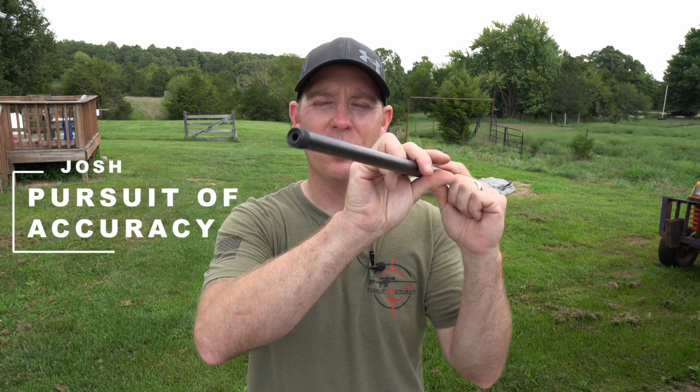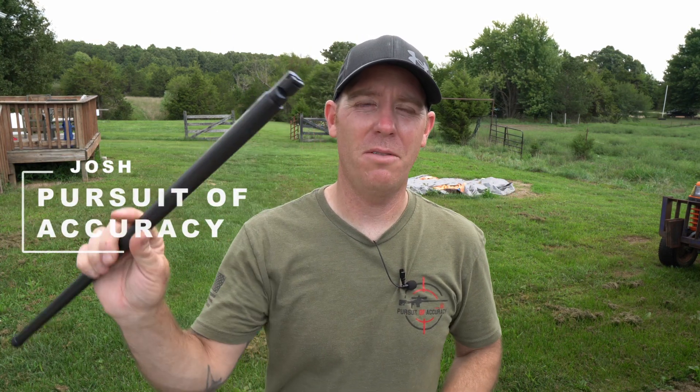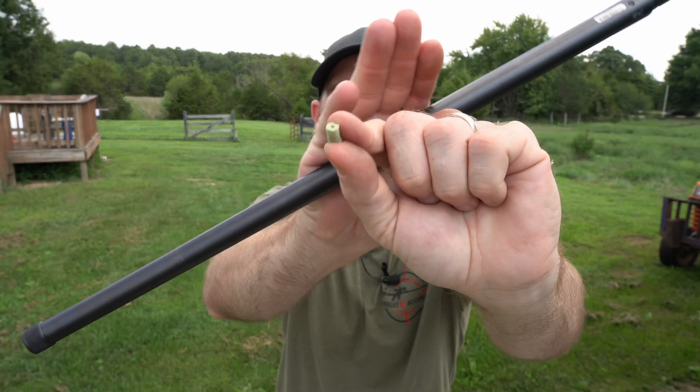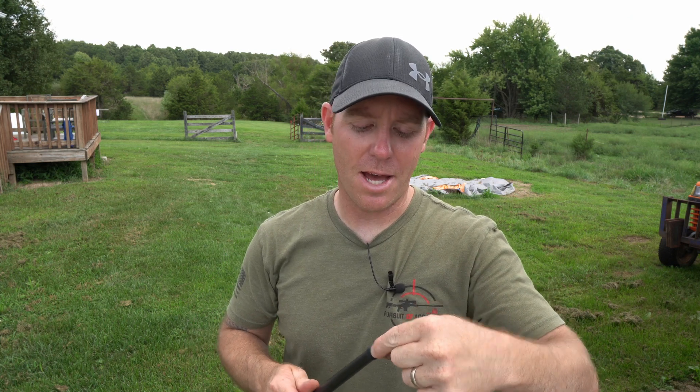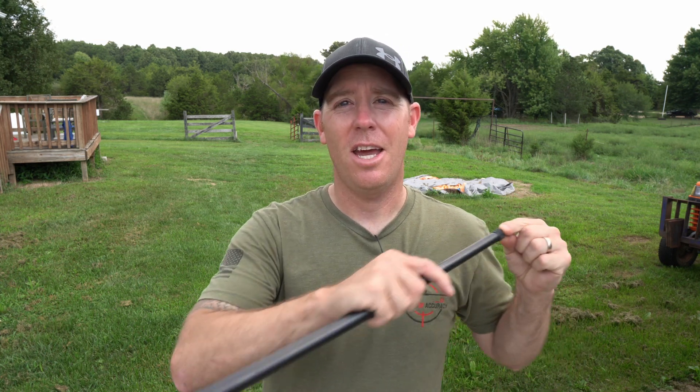Today we have a pencil barrel off of a CZ457 — a takeoff barrel. We have some .22 cal cleaning patches and we are going to stick this in the end of the barrel. We're going to put up a target camera down at 94 yards and shoot the Voodoo 360 with our Ely 10x to see if we can get a .22 long rifle bullet through a .22 long rifle barrel at 94 yards.